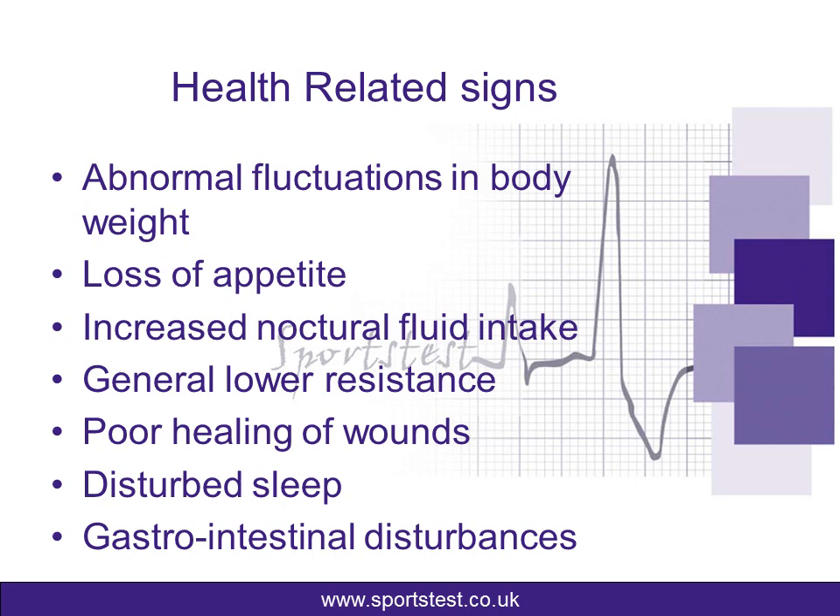We also report poor healing of wounds — so if you're unfortunate enough to cut, graze, or scratch yourself, that will take a lot longer to heal. Then there's disturbed sleep, which again goes back to the nocturnal fluid intake, but more specifically the heavy-legged feeling and legs twitching through the night keeping you awake. The final health-related sign is gastrointestinal disturbances — so upset stomachs, diarrhea, and generally an athlete not being well.